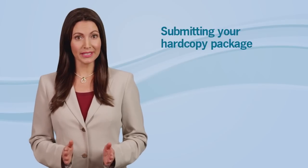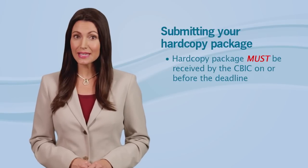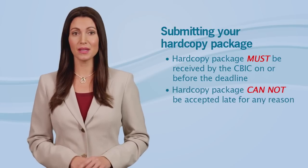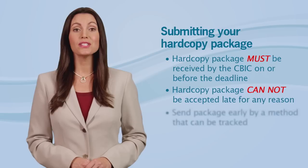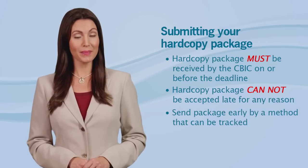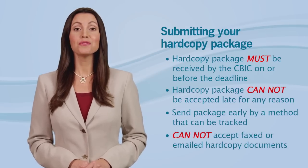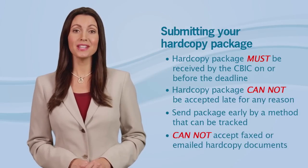Remember, there's only one reason you'd ever have more than one bidder number — if you're bidding as a primary network member and also independently for a different CBA product category combination. You can review the RFB for more details. And most importantly, your hard copy document package must be received by the CBIC on or before the deadline. We cannot accept any package that is late for any reason. We suggest that you send your package early by a method that can be tracked. We cannot accept faxed or emailed documents. You can find the mailing address and more information in the RFB.